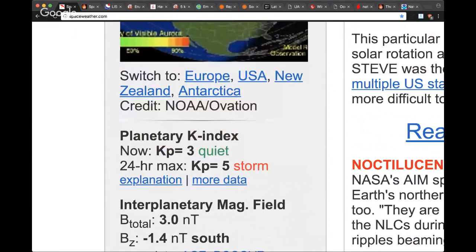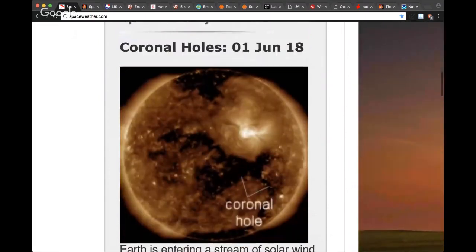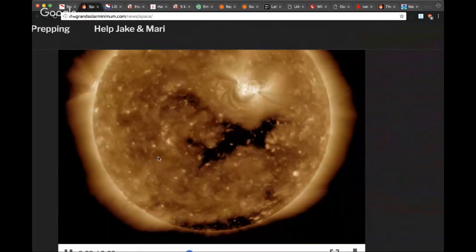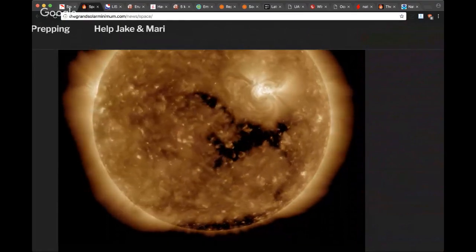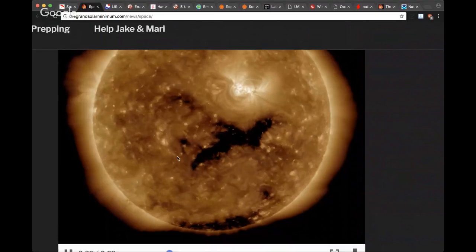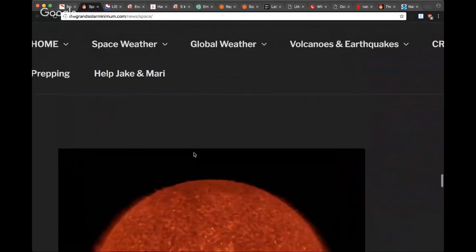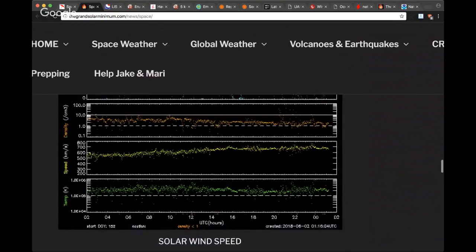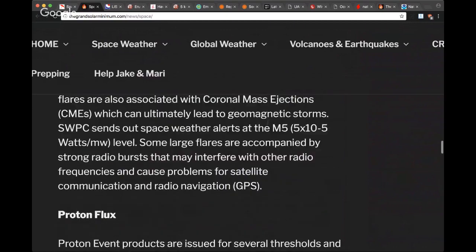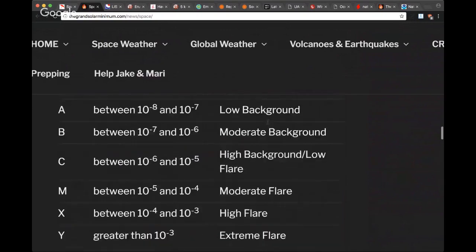KP index is at 3 right now — earlier we were at storm conditions but that has subsided. Looking at our SDO, you can see the coronal hole that is giving us fits with the solar wind speed. I didn't quite expect it to top 700 kilometers per second. We've seen the peak of this solar wind as it did touch 700 km/s. Let's look at the proton influx and see if we've seen any B or C type flares from AR2712.